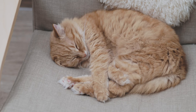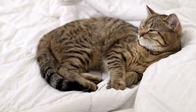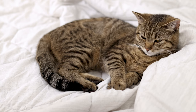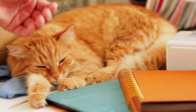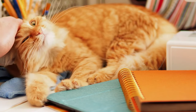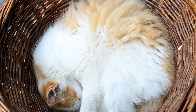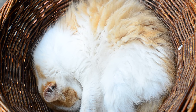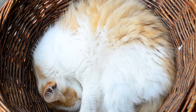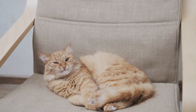But warmth isn't the only reason for this sleep position. Cats are, after all, descendants of wild predators. They have inherited some survival instincts from their ancestors, and one of them is the need for protection. By curling up into a ball, they are reducing their exposed surface area, making themselves a smaller target for any potential threat. Don't worry if you see your cat sleeping in this position — it doesn't necessarily mean that they are scared or feeling threatened. It's just an instinctual behavior passed down from generation to generation.